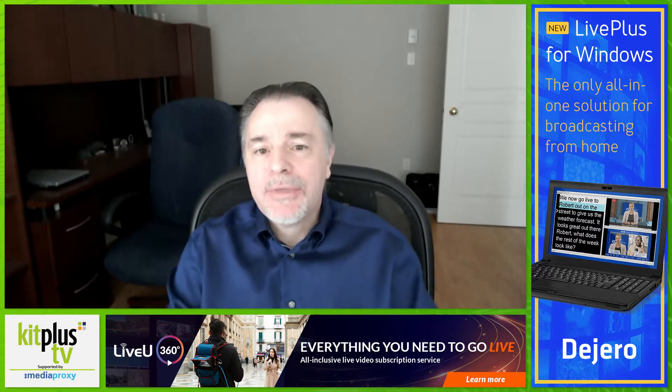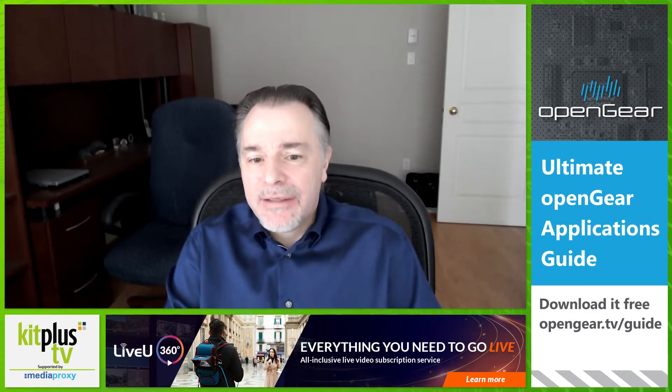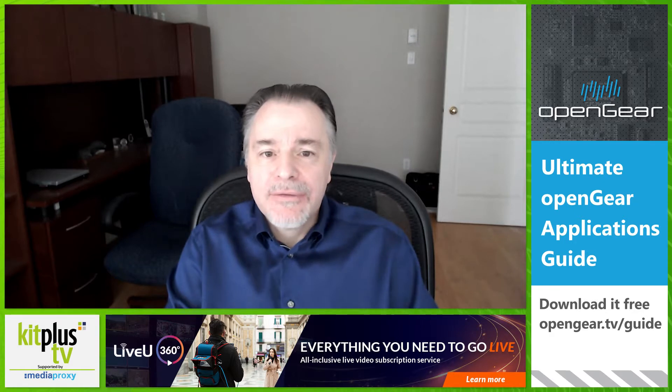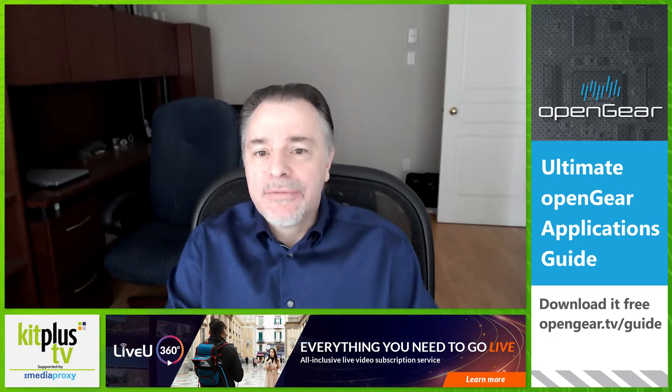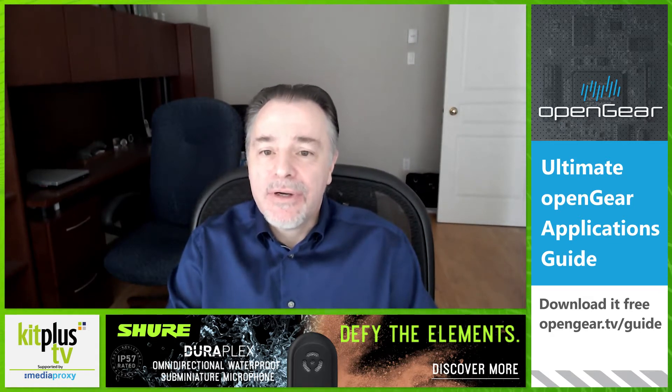Open Gear is a modular platform developed by Ross over 15 years ago that we opened up to external partners, and it has done really well over that time. We have over 40,000 frames shipped, which is just incredible — 130-plus partners, four industry awards, including an Emmy. So overall, it has been a resounding success, and it continues to evolve.